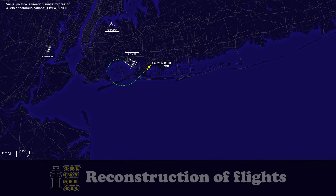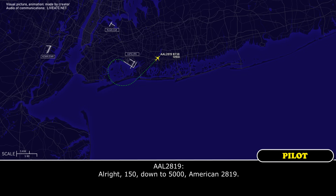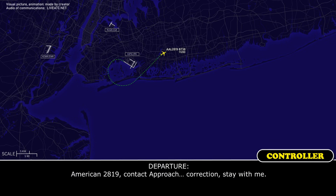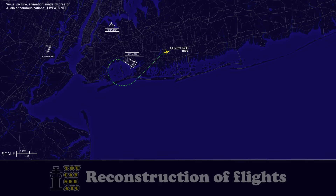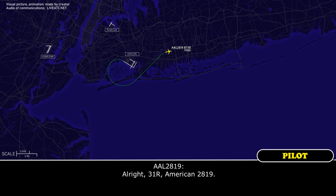Roger. American 2819, turn right heading 150, descend and maintain 5,000. All right, 150 down to 5,000, American 2819. American 2819, stay with me. American 2819, expect ILS 31 right approach, information will be most current. 31 right, American 2819.